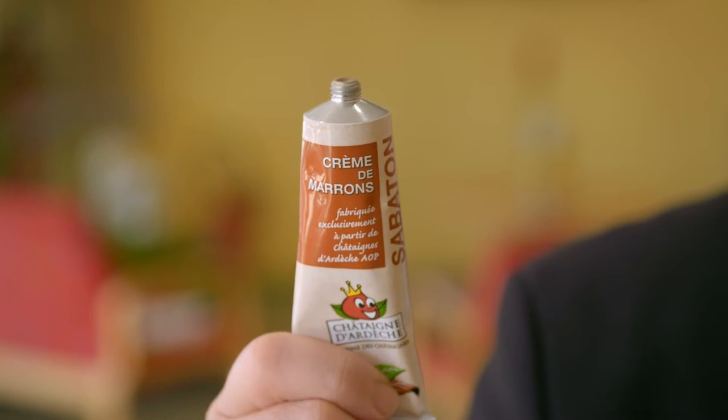The chestnut cream in the tube has become very popular with cyclists, because you have a little bit of it and it gives you lots of energy.